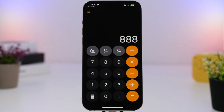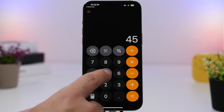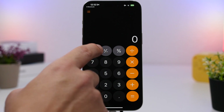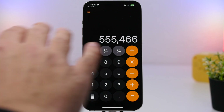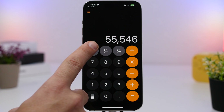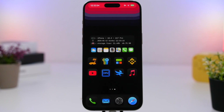Now with the Calculator app on iOS 18, you no longer swipe to delete numbers — instead there's a delete button. But if you've typed a long number, you'd normally have to go all the way back to clear everything. There's a little trick: instead of tapping the delete button, tap and hold it, and in a second it will clear everything at once.